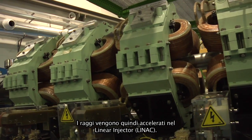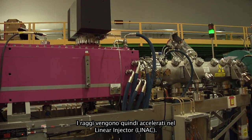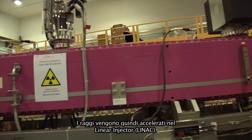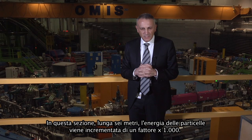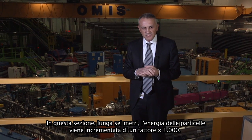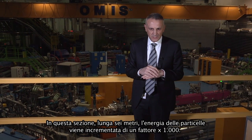The beams are produced by the sources and then accelerated in a linear injector. That part is six meters long, and the energy of the particles is increased by a factor of 1,000.